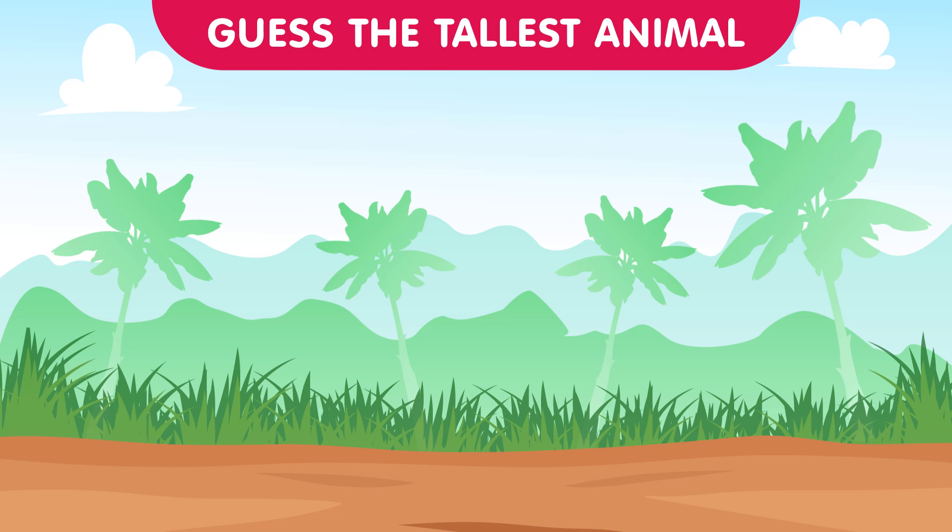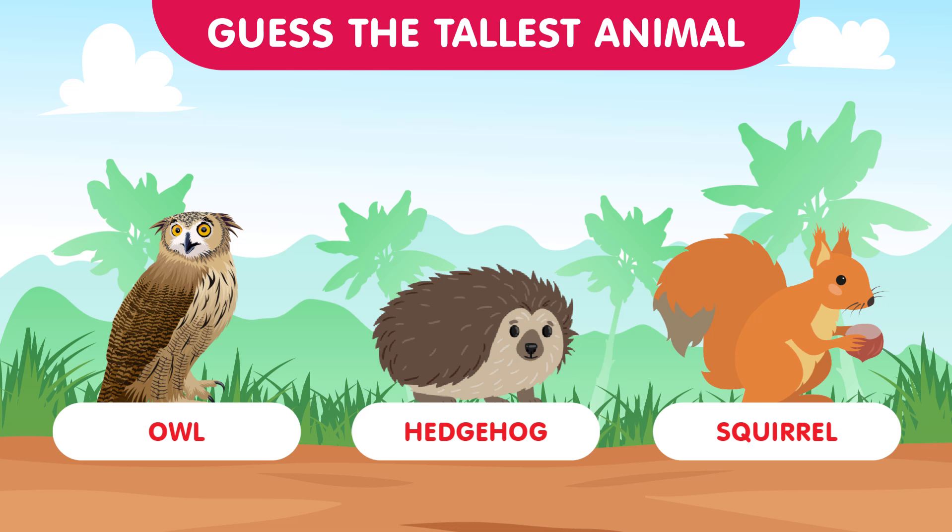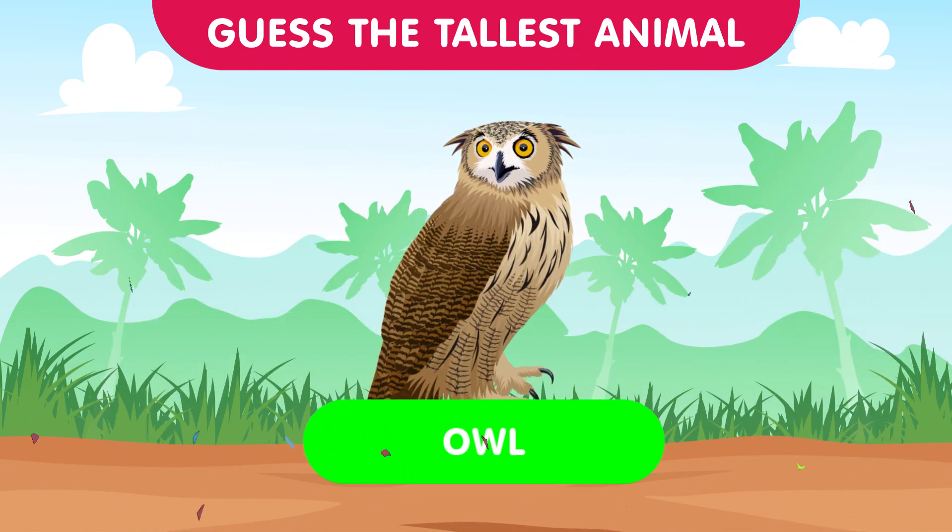In this woodland round we present the owl, the hedgehog, and the squirrel. Which of these forest creatures reaches the greatest height? The answer is the owl — with their perched positions in trees, owls observe the forest from above. Great job everyone!